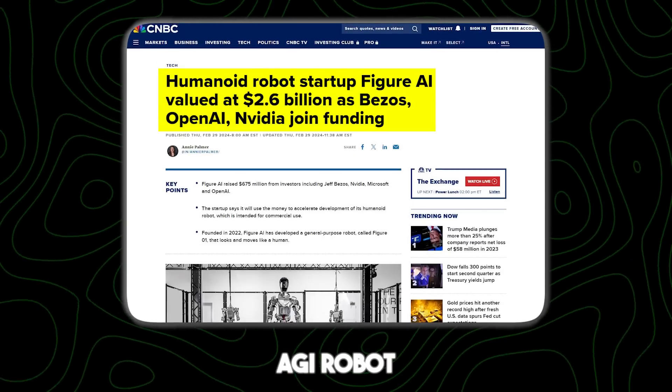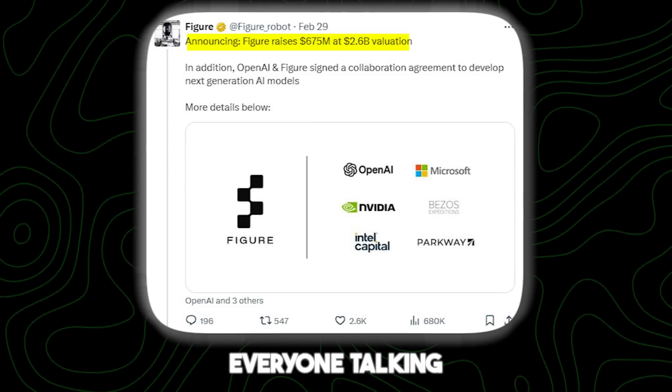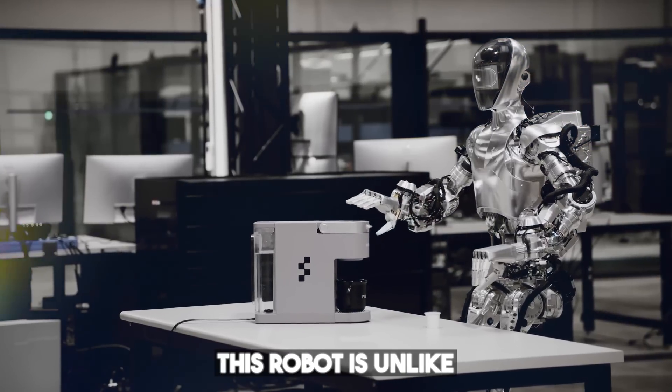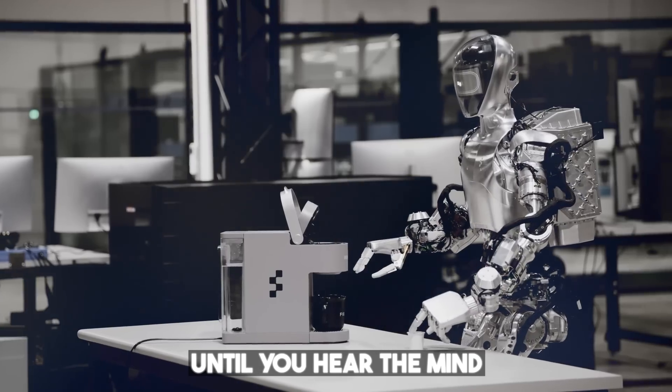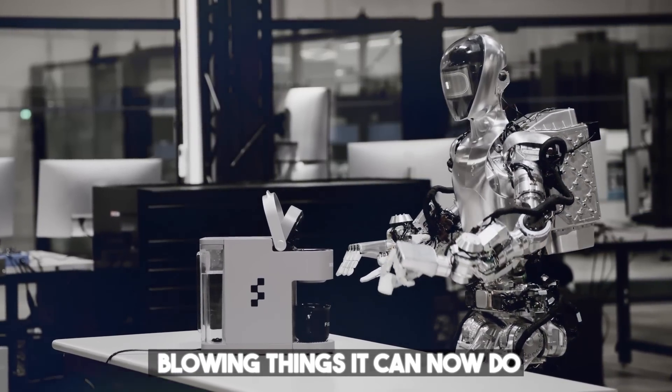OpenAI's new AGI robot, Figure 1, has got everyone talking. The truth is, this robot is unlike anything we have seen before. But wait until you hear the mind-blowing things it can now do.